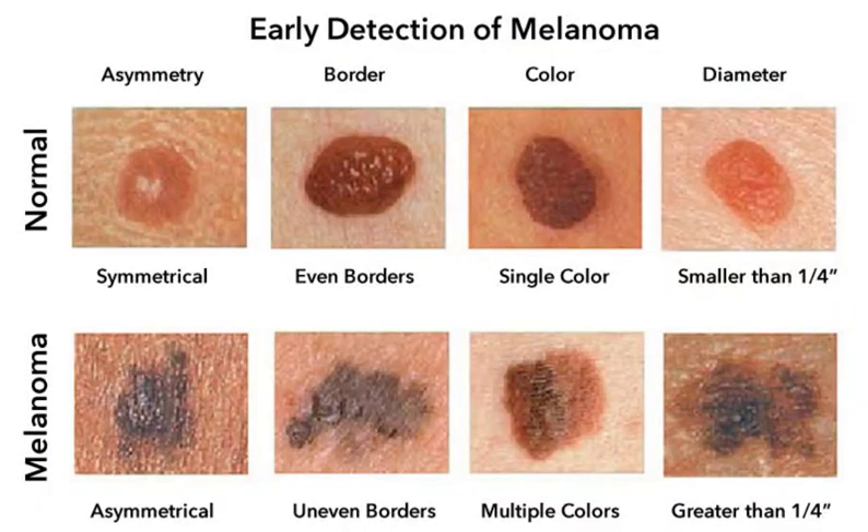If you notice any of these changes in a mole, see a doctor right away. Early detection and treatment of melanoma is essential for a good outcome.